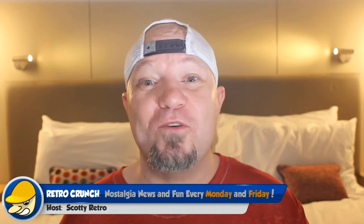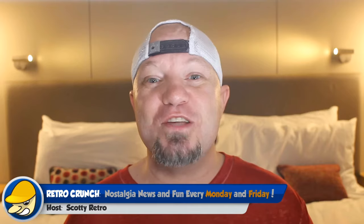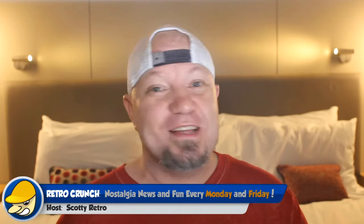What up to my peoples. Welcome back to Retro Crunch, your nostalgia news show that's all about current pop culture, movies, music, and games that relates to all things 70s, 80s, and 90s. So let's first start off with some retro TV and movie news.